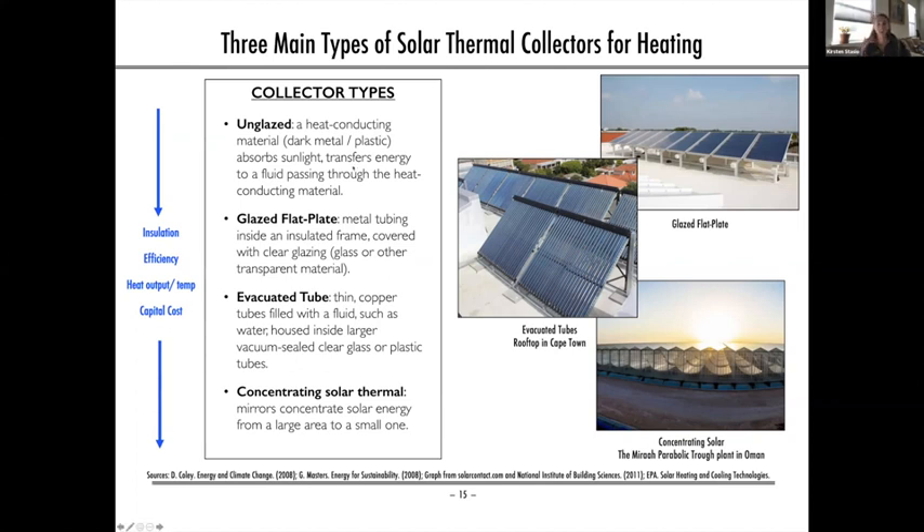The first type is unglazed — the most basic collector with no insulation. Glazing refers to whether glass or similar transparent material has been added as insulation. Unglazed collectors simply use a heat-conducting material to absorb sunlight and transfer it to a fluid passing behind it — similar to picking up a garden hose that's been in the sun and finding the water warm. This low-temperature technology is best for lower heating applications like swimming pool heating.